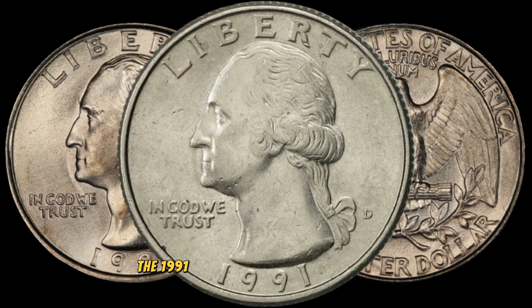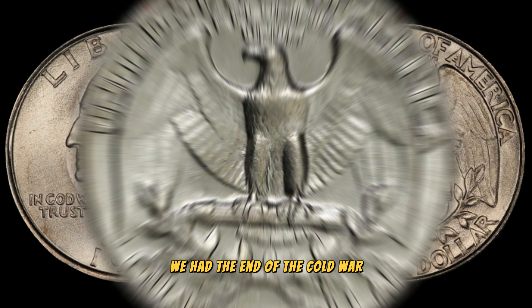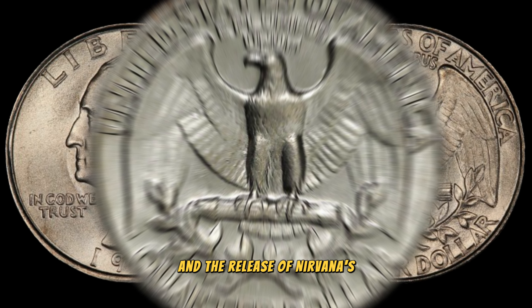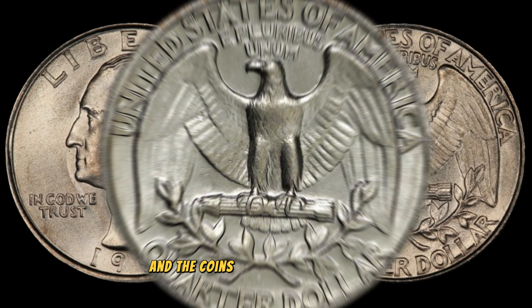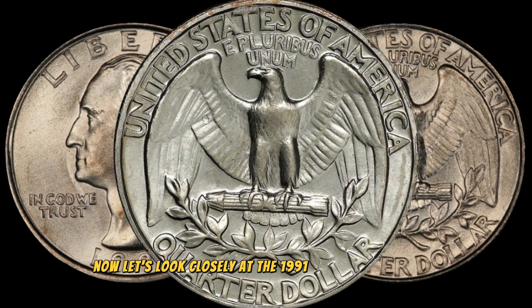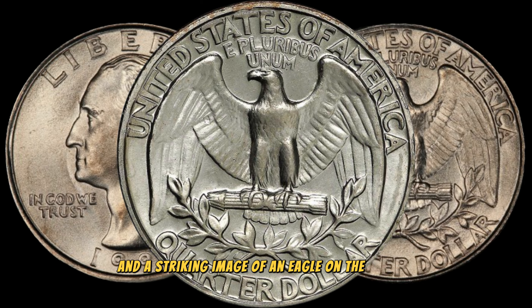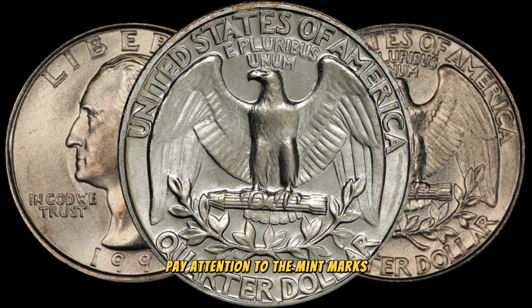Let's talk about the 1991 Washington quarter dollar coin. At first glance, it might seem like just another coin from the early 90s, but there's a potential for it to be worth big money. The year 1991 marked some significant historical events: the end of the Cold War, Operation Desert Storm, and the release of Nirvana's Nevermind. The coins minted during this time might hold more than just historical significance. It features the iconic profile of George Washington on the obverse and a striking image of an eagle on the reverse. Pay attention to the mint marks, as these can be crucial in determining the coin's rarity and, consequently, its value.